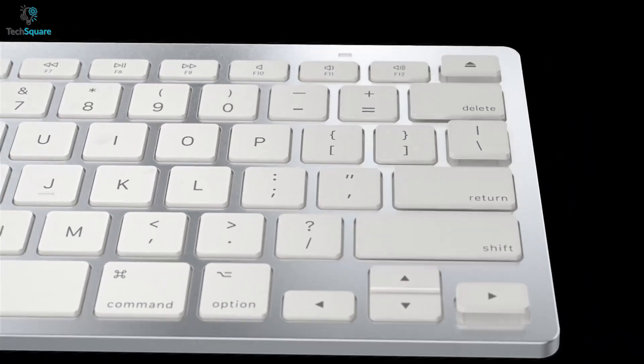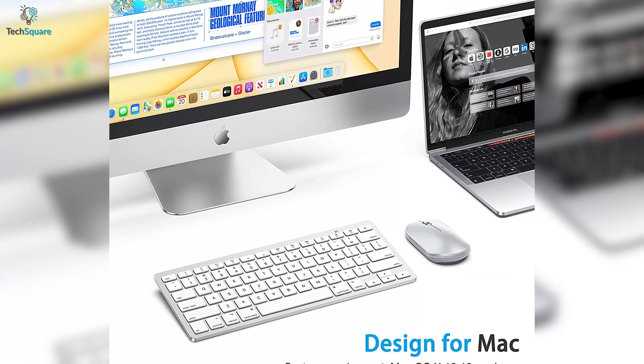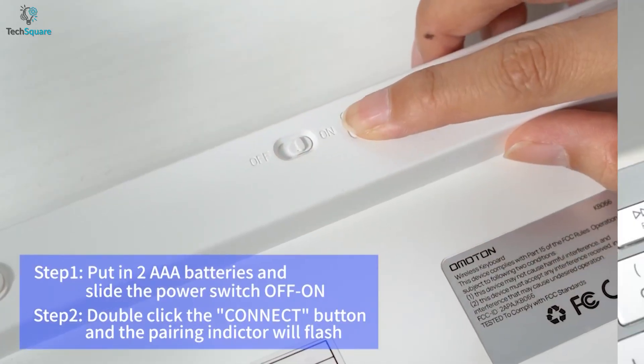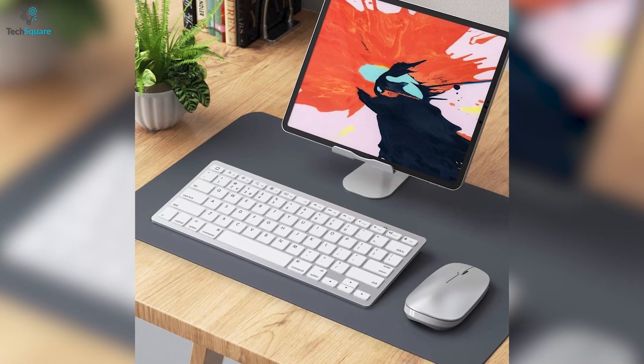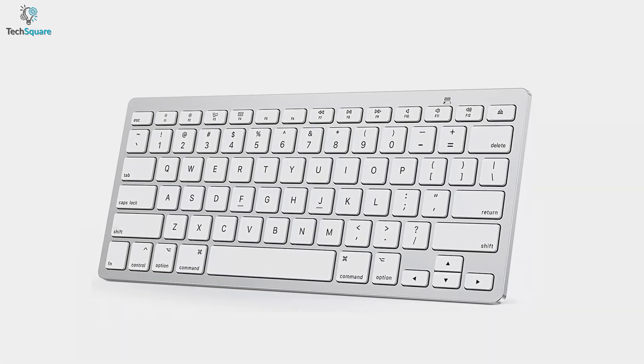This Bluetooth device also works with Mac OS X and above, so you can use it with your Mac along with your iPad. The keyboard will run on only two AAA batteries, allowing you to use it whenever you need it. It also supports automatic sleep to save power, which will increase the battery life. All in all, save your time and increase productivity by making your iPad into a computer with an Omaton Wireless Keyboard.